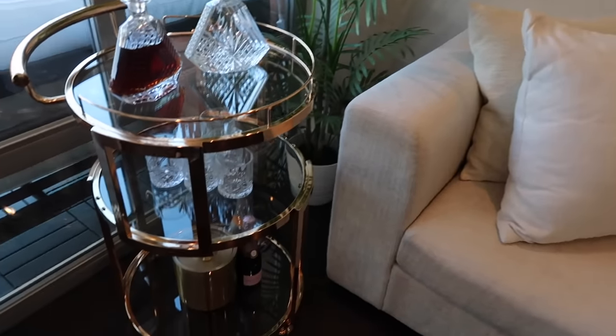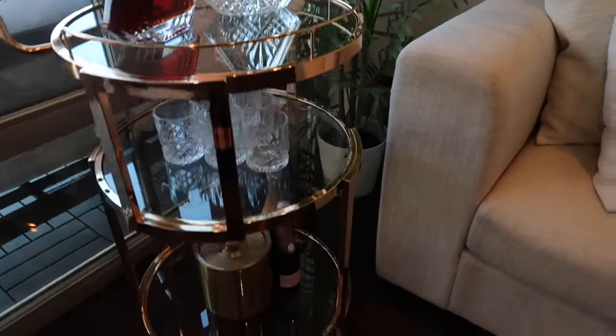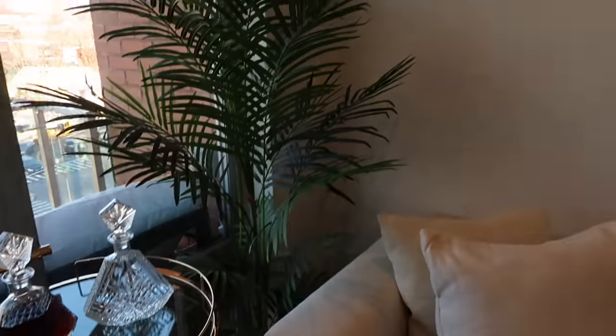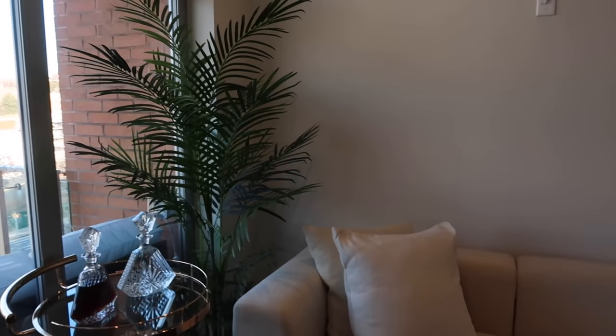This is the latest addition to my apartment — a beautiful bar cart from Wayfair. I poured my liquor into these really pretty decanters and have glasses, ice buckets, and some champagne. Next to it I have this really pretty plant — also from Wayfair — it's artificial and really large, which I love because it fills up this corner beautifully.